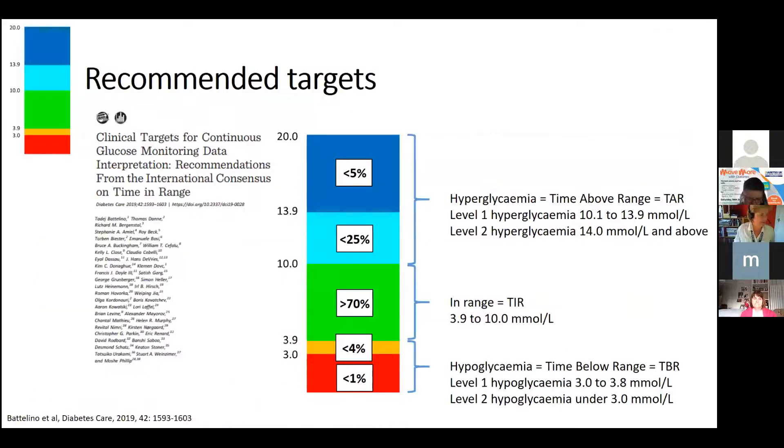Over the next few years, whether you have Type 1 or Type 2, you're going to see a change in language. We're getting our heads around talking about 'time in range' and training healthcare professionals in this new terminology. The recommended range is between 3.9 and 10 mmol/L, and you need to be there 70 percent of the time.